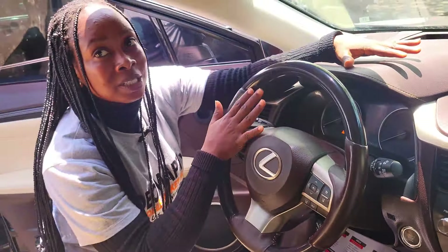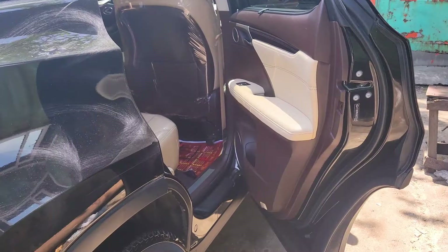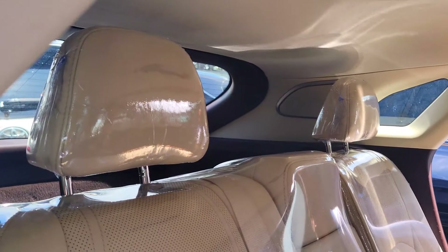It is keyless with control buttons on the steering and a panoramic roof. Here is the backseat view — it has three comfortable headrests.